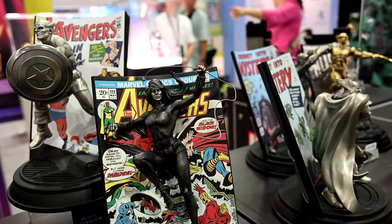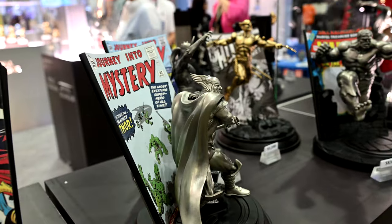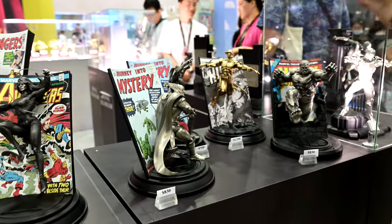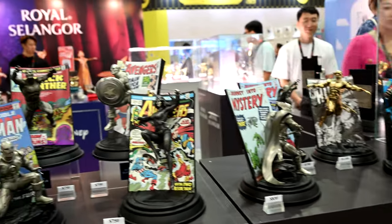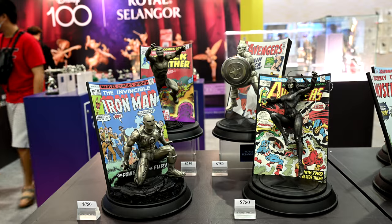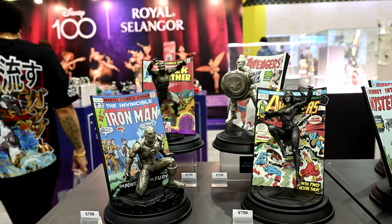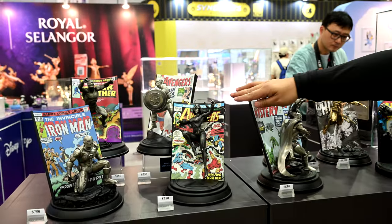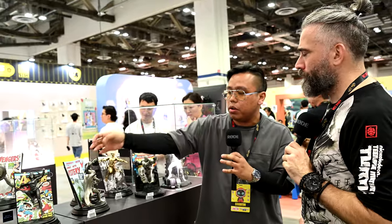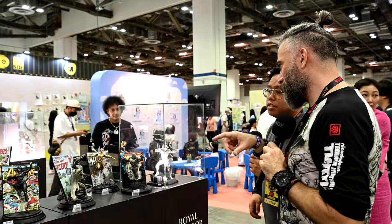So to commemorate the reason why this character and how this character comes about — that's the first appearance. Earlier this morning I had a customer who actually got the first printing of this Black Widow comic. He showed me personally, and that's where I feel it holds some meaning. The first appearance of Black Widow is actually in a Spider-Man comic. So there's always something relatable.